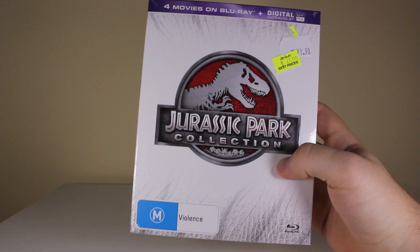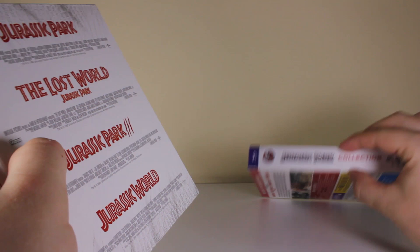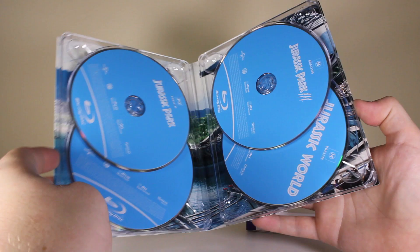Here we go — this is the new collection from JB Hi-Fi. I saw it and I was just like, I've just got to grab it because it's got all four movies: Jurassic Park, The Lost World, Jurassic Park 3, and Jurassic World. So let's open this baby. I wonder what it looks like inside. It's different from the other one I got. You've got a slip cover there — that's actually quite nice. There we go.